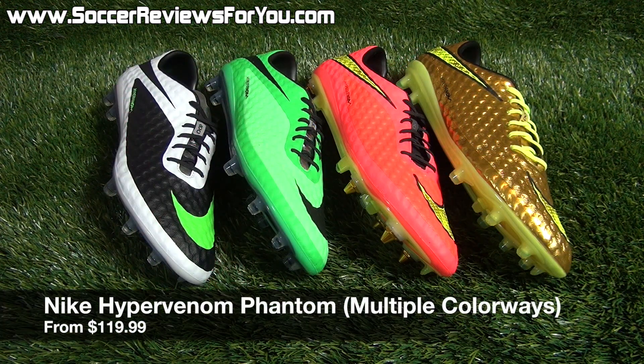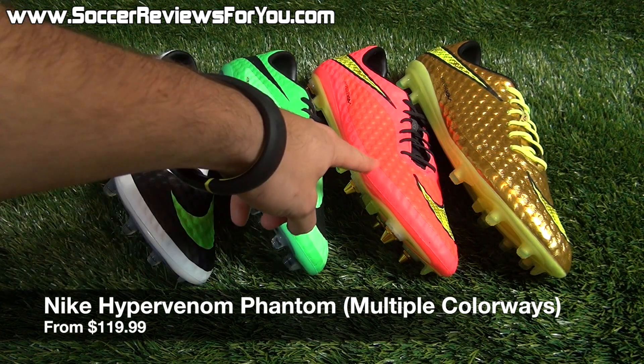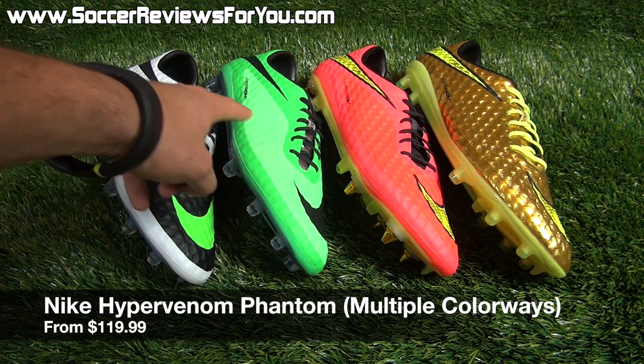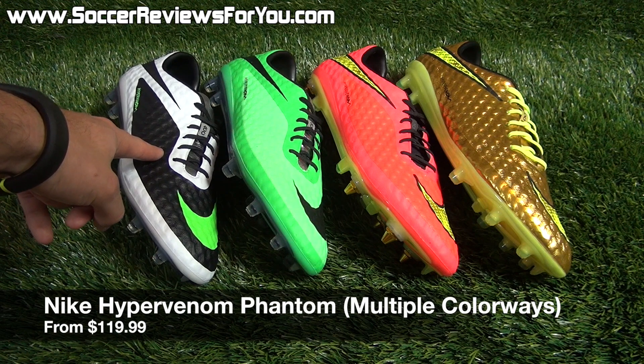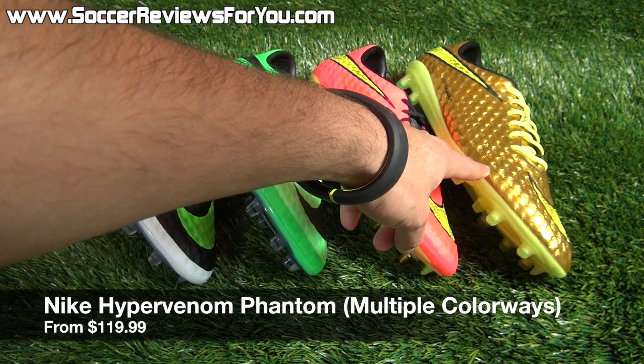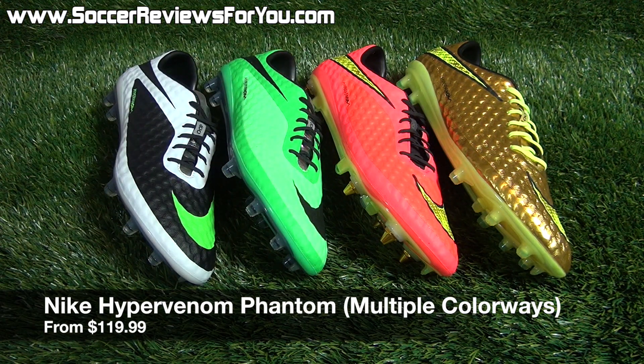The next deal is on the Nike Hypervenom Phantom. We've seen so many colorways in this model, which means a lot of the older colorways are going on sale for great prices. Right now you can pick up the Hyperpunch World Cup colorway for $119.99, the Neo Lime or the Black, White, and Neo Lime colorway for $120.99, or the Gold World Cup Neymar Edition for $148.99. These all retailed for $200-plus when brand new, so picking them up for $120 to $150 is a great deal.